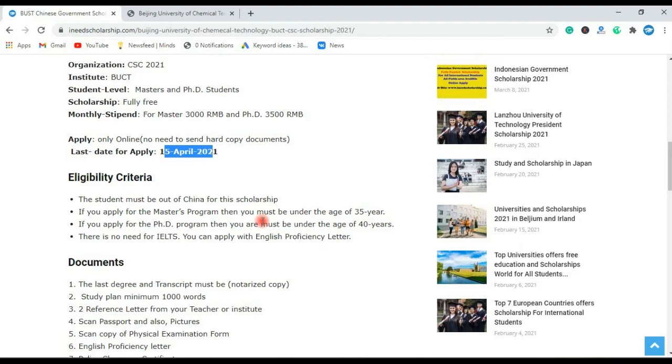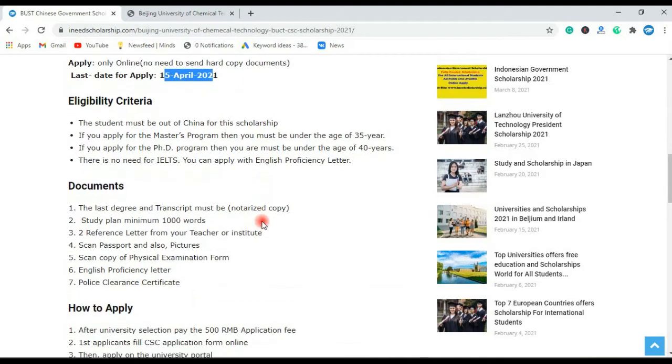There is no need for IELTS or TOEFL. You can apply with an English proficiency letter from your professor or university. Your last degree or most recent degree and transcript must be notarized. A study plan of minimum 1000 words is required. Two reference or recommendation letters provided by your institute, university, teachers, or professors. Also include a scanned passport copy, your picture, a scanned physical examination form, English proficiency letter, and a police clearance or non-criminal certificate.